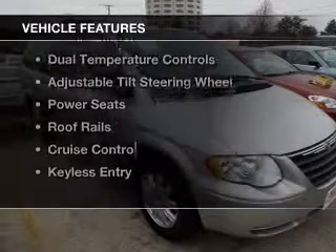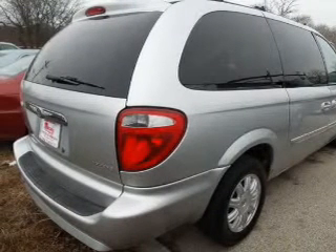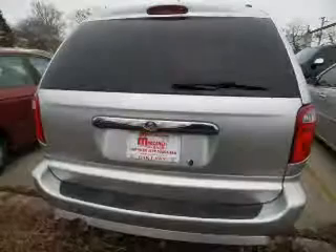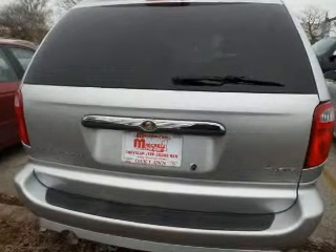The features include electric trunk, Sirius XM satellite radio, steering wheel controls, aluminum rims, dual temperature control, an adjustable tilt steering wheel, power seats, roof rails, cruise control, and keyless entry.